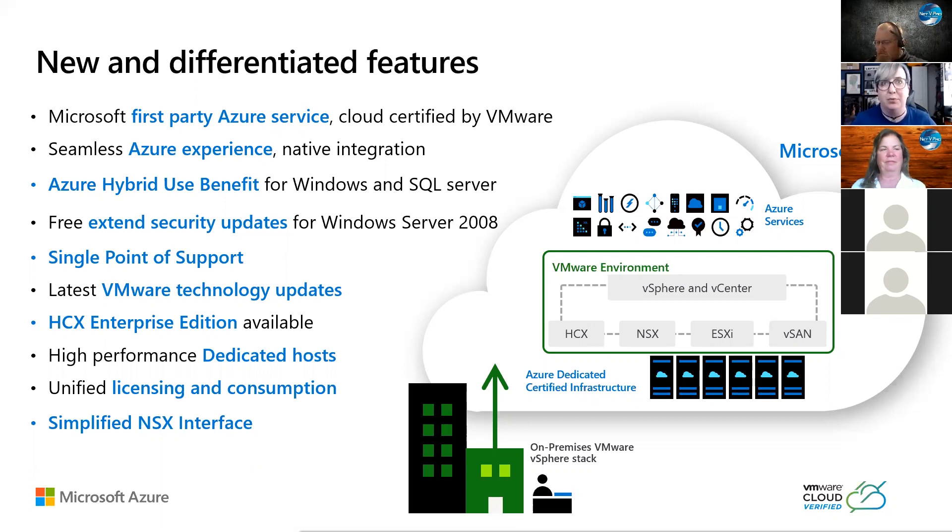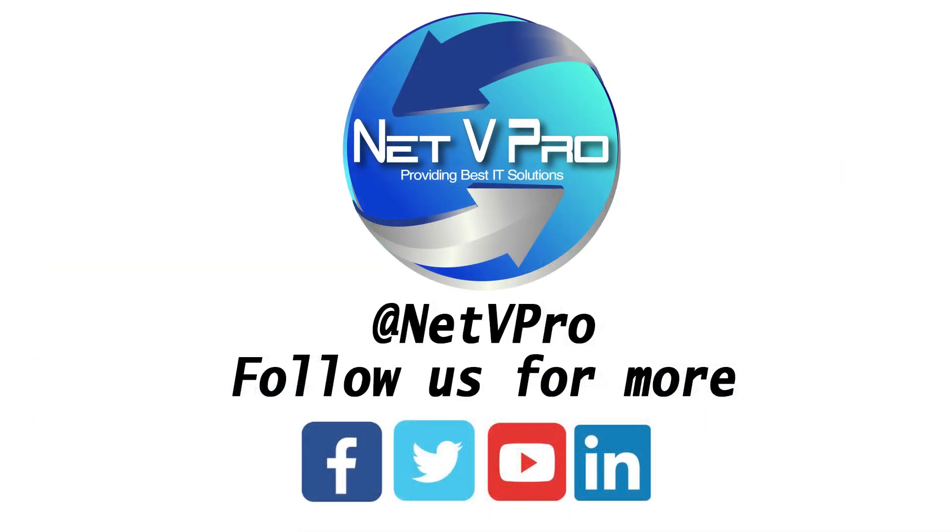There's a simplified NSX interface as well. A lot of customers embraced NSX at different points, and some customers chose not to embrace NSX. For those who didn't, they can actually use the Azure portal to configure those aspects of things.